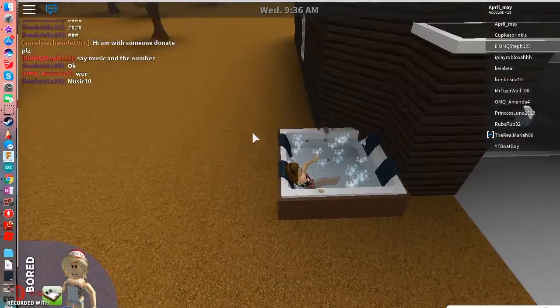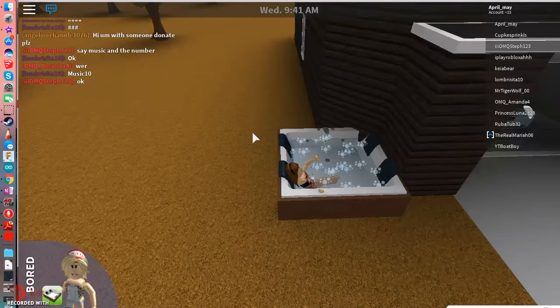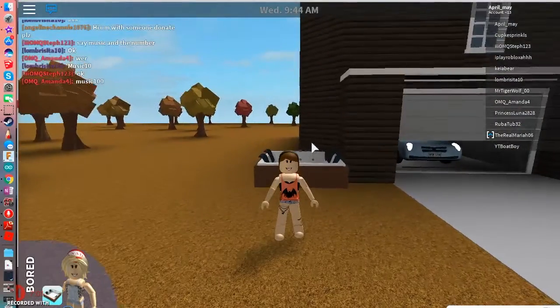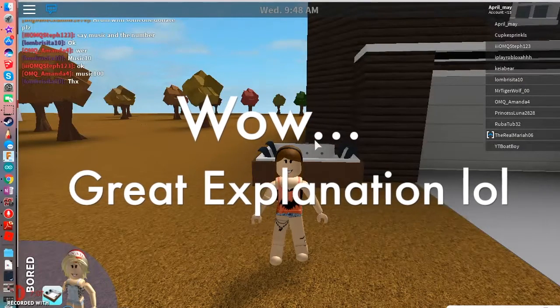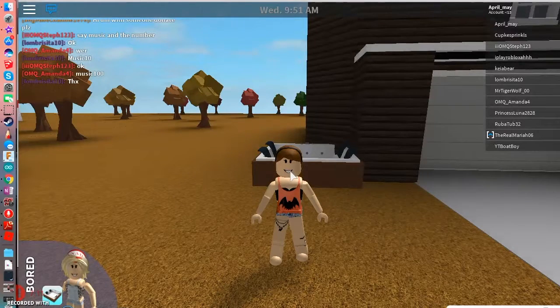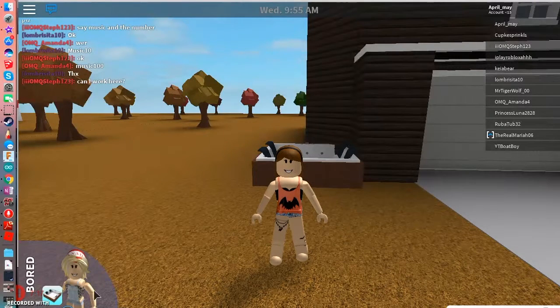I'm working on getting the larger plot game pass, but I don't have it yet. Okay, I think that's going to be about it for the Halloween special — sort of, not really. It's kind of a special house tour that has Halloween stuff. I hope you guys enjoyed this video — leave a like and comment down below for a shoutout. I hope you enjoyed this video, bye!